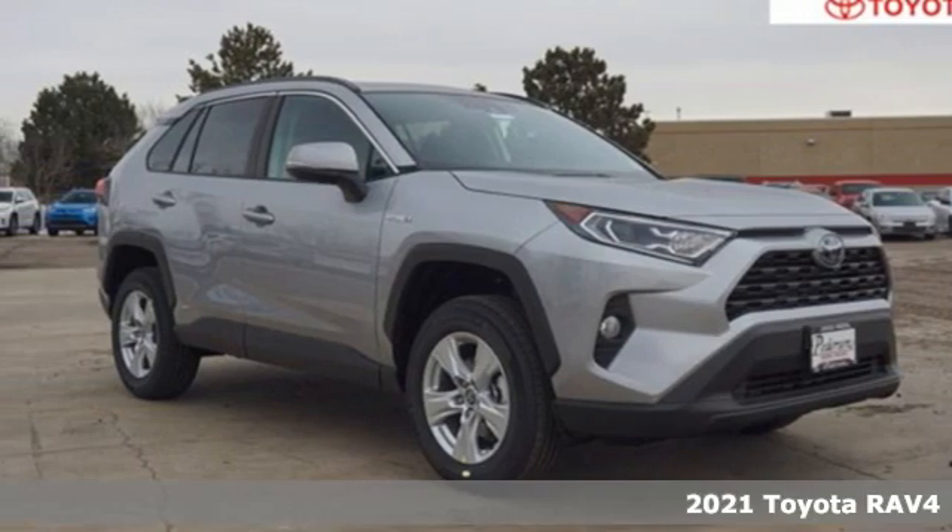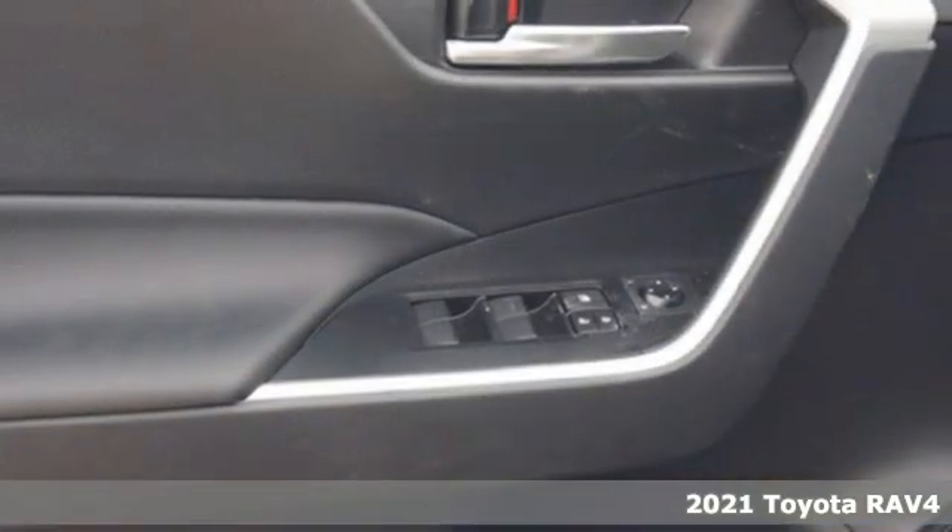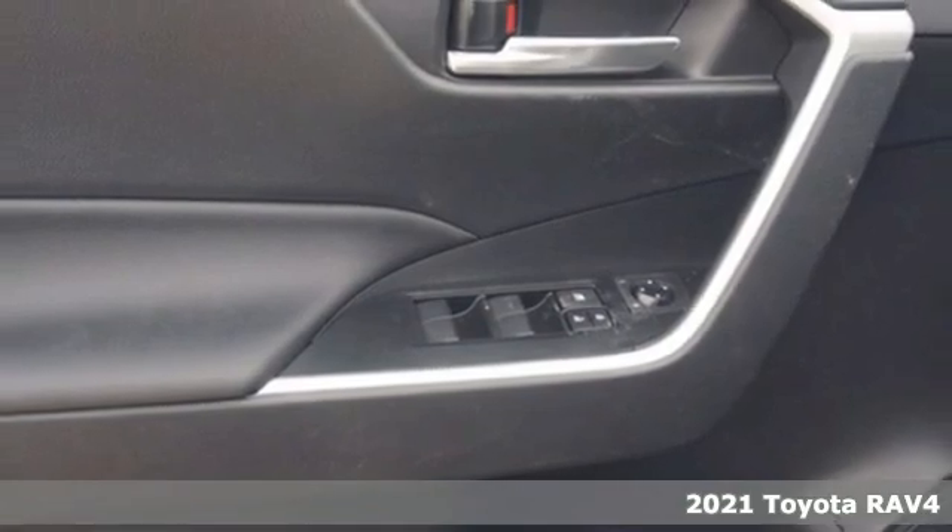It's a new 2021 Toyota RAV4. Toyota — steered by ingenuity, driven by passion. You'll look forward to every drive with features like these.